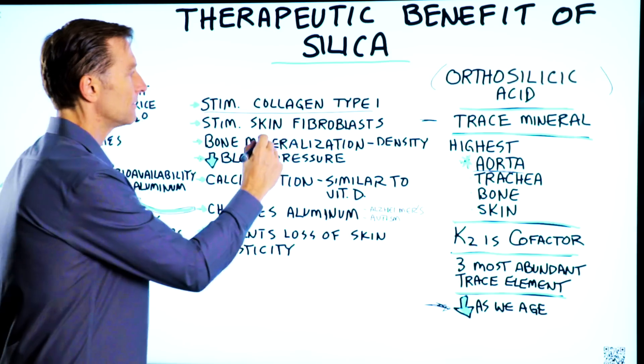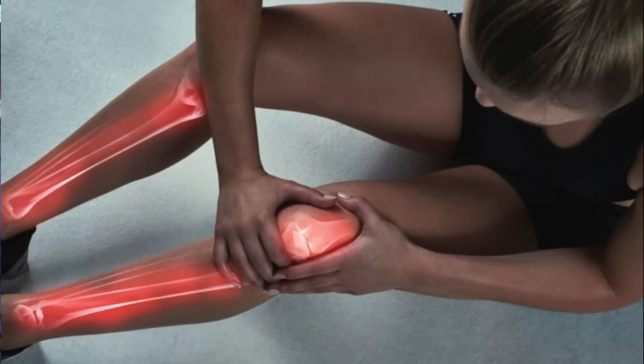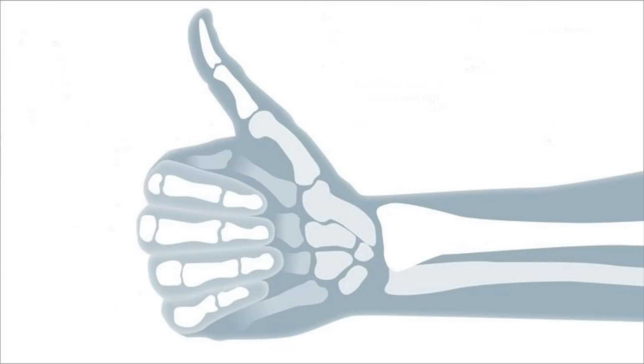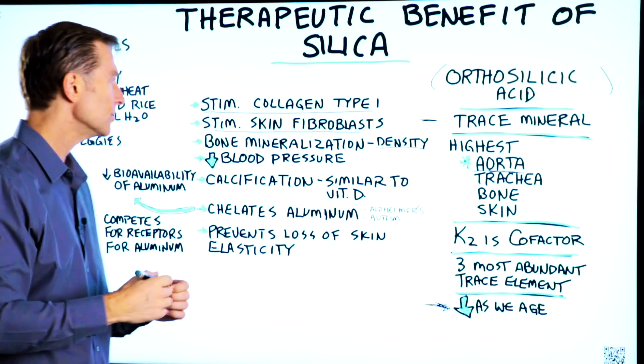Silica can also stimulate skin fibroblasts to make your skin toner. It can help with bone mineralization and the density of your bones. This is definitely one more trace mineral that you want to add to your remedies.